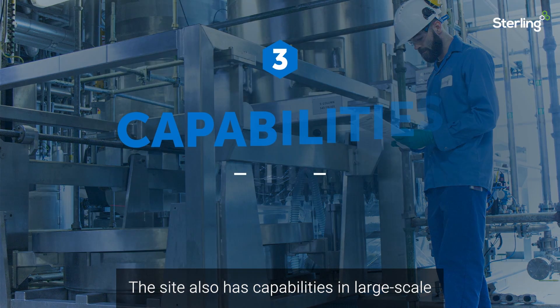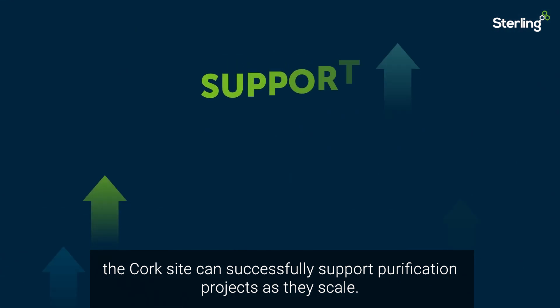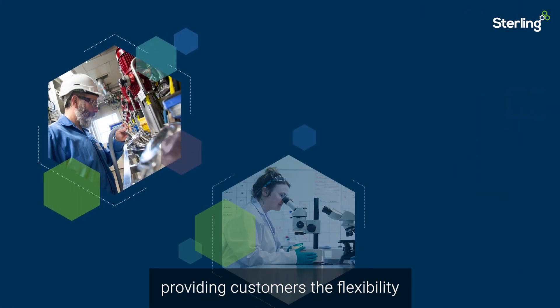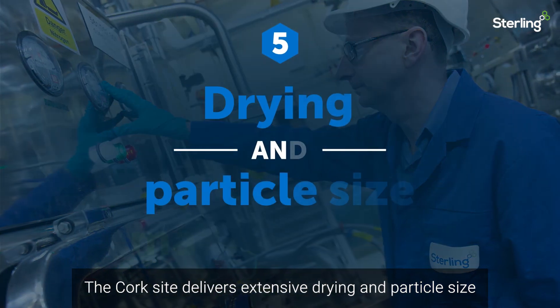The site also has capabilities in large-scale chromatography. With large automated columns, the Cork site can successfully support purification projects as they scale, providing customers the flexibility to leverage a variety of reactions in their projects.